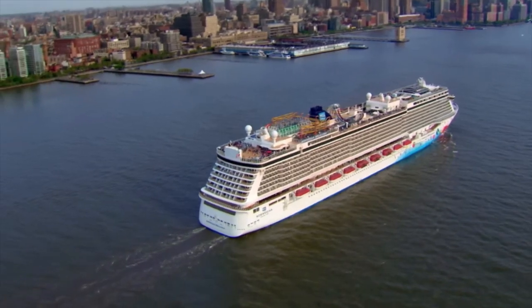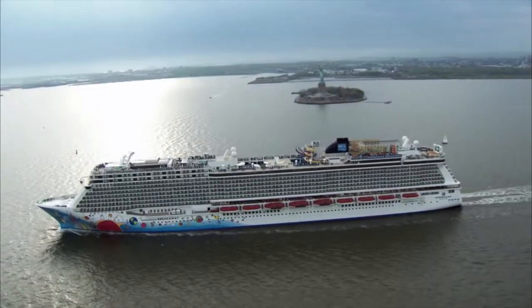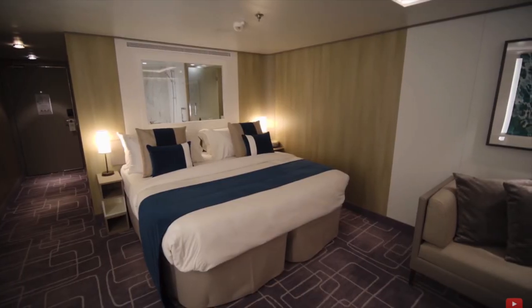Cruise ships are floating mega resorts with thousands of passengers and crew on board. All these people need to stay hydrated, shower, and use the restroom. Their dishes need to be cleaned and their pools need to be filled. So where do cruise ships get all that water?